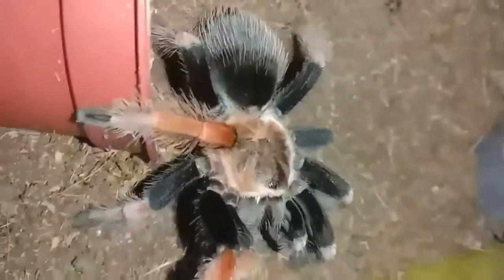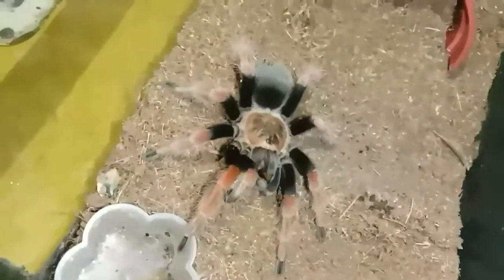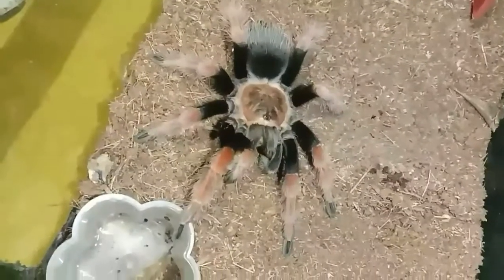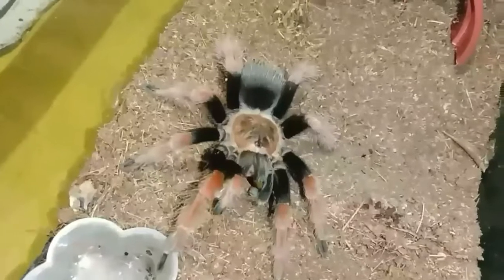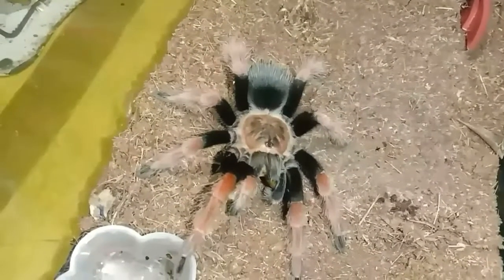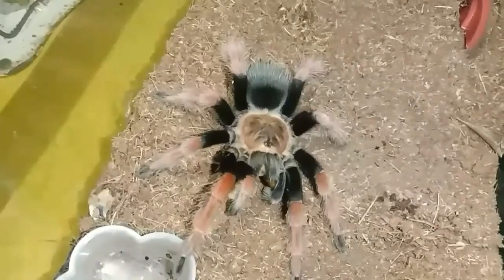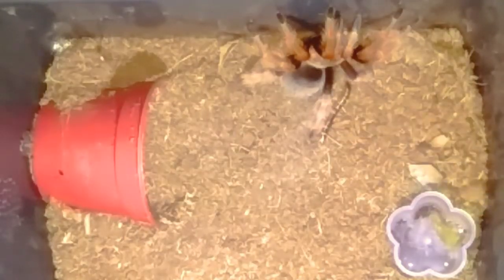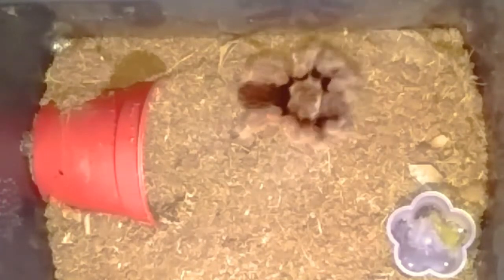Pag sling ay parati lang sila nasa baraw nila. At pagdating ng maturity, pag nag-adult na, mostly nasa labas ng enclosure niya at hindi na siya nagbabaraw — nag-hide na lang. Kaya may dagyan mo ng hide, katulad niyan may flower pot. Hindi siya lang hide, pero hindi naman siya nakatago parati sa kanyang hide.